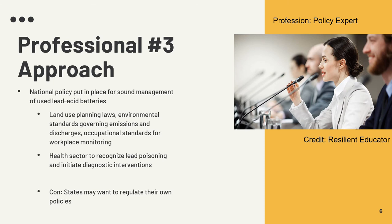Finally, I spoke to a policy analyst who suggested enacting national policy for the sound management of these batteries, including land planning laws, environmental standards governing emissions and discharges, and occupational standards for workplace monitoring. The health sector should recognize lead poisoning and initiate diagnostic interventions, ensuring healthcare practitioners have training and resources for diagnosis and management of lead poisoning. The health sector should also educate communities and work with industry to reduce employee exposures. A downside to this intervention is that local governments may have disputes on land planning policies, and it may take a while to reach a consensus.